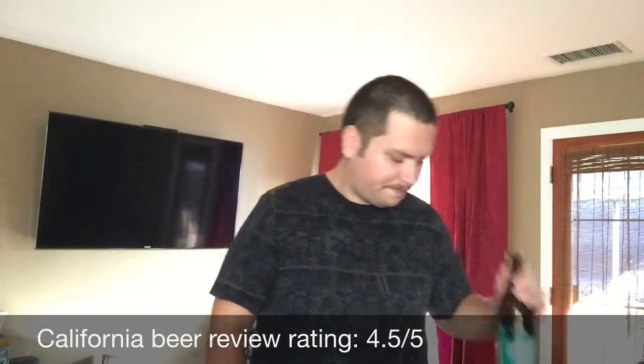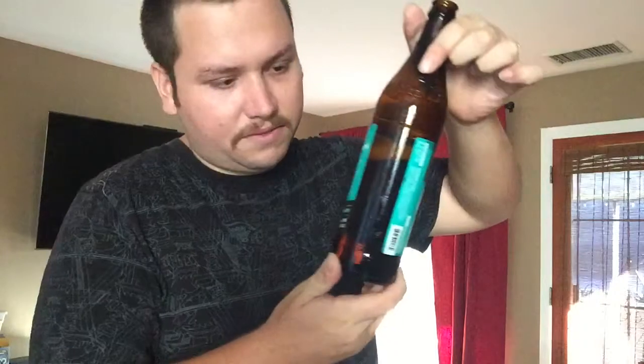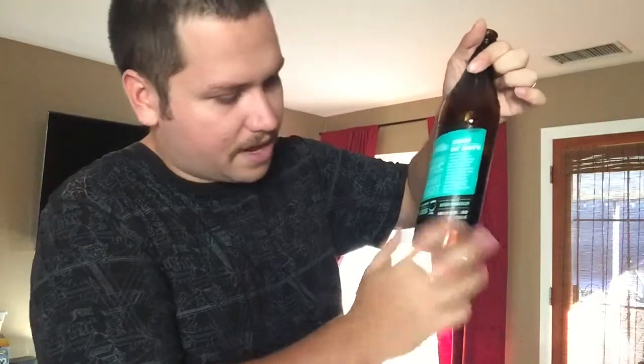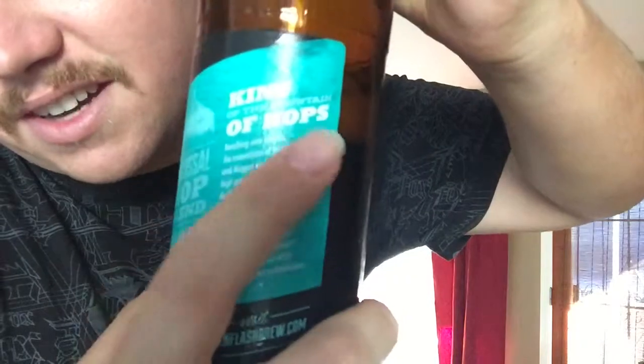Very interesting — I've never had anything quite like it. I plan on doing more Green Flash beers in the future, so stay tuned. They talk about hops all over this bottle, and the name alone should tell you it's all about the hops. So if you're a hop head, a hop chaser, or just into craft beer in general, this is the beer for you.